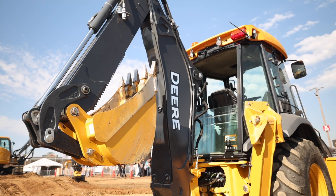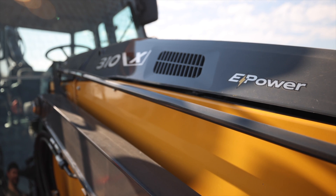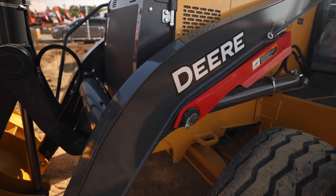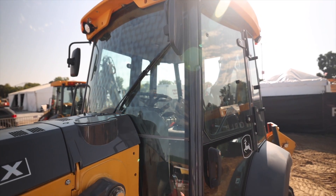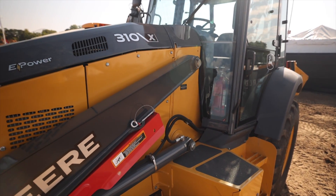The X is reserved for Deere's hybrid and electric machines, and it's meant to signify that this machine features the latest and greatest technology and creature comforts. Now as for the 310 in 310X, that means the foundation of this battery powered machine is Deere's proven 310 backhoe, specifically the 310L.